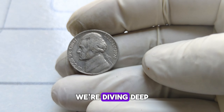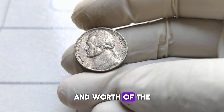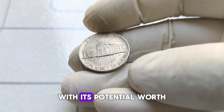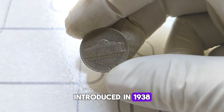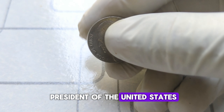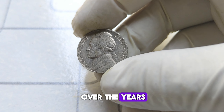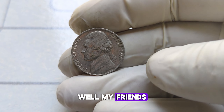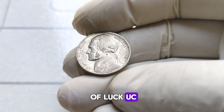Today, we're diving deep into the fascinating world of numismatics to explore the value and worth of the 1978 Jefferson nickel — a coin that might just surprise you with its potential worth. The Jefferson nickel, introduced in 1938 to honor the third president of the United States, Thomas Jefferson, has seen many variations over the years. But what makes the 1978 edition so special? It's all about the minting process and a little stroke of luck.